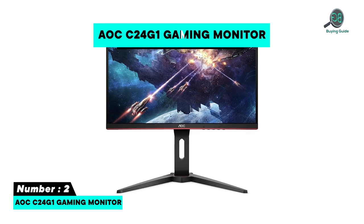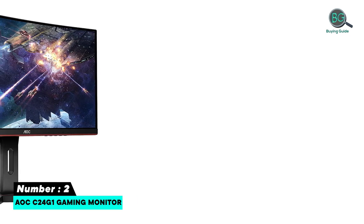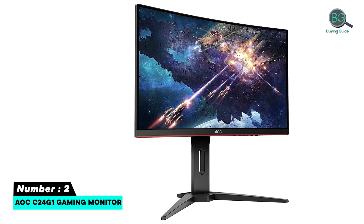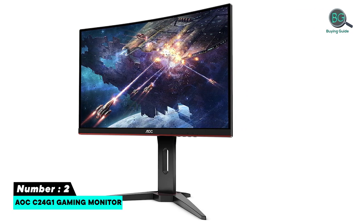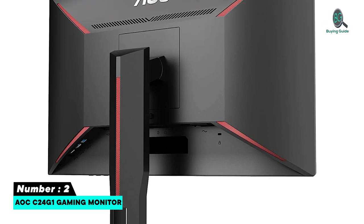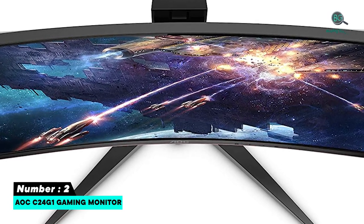Number two: AOC C24G1 gaming monitor. 23.6 inches with 1920x1080 full HD resolution, curved VA panel for wide viewing angles and total immersion. Rapid 1ms response time and 144Hz refresh rate. VGA, DisplayPort 1.2, and 2x HDMI 1.4 connections. No stuttering or tearing with AMD FreeSync technology.